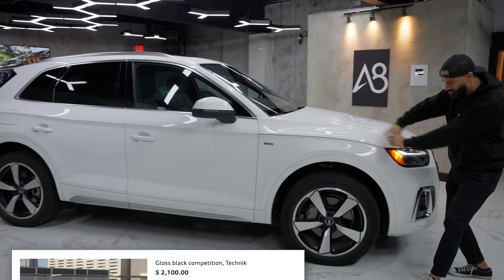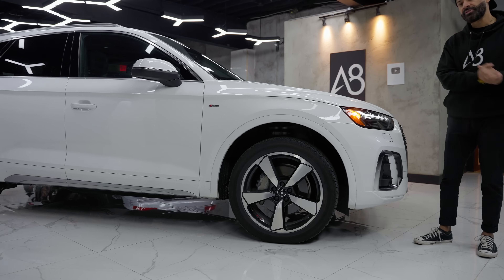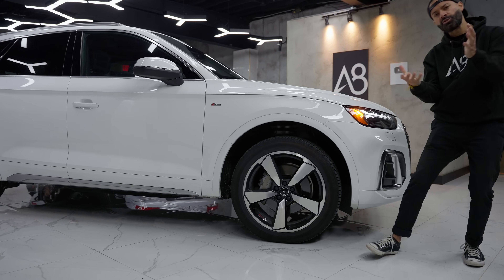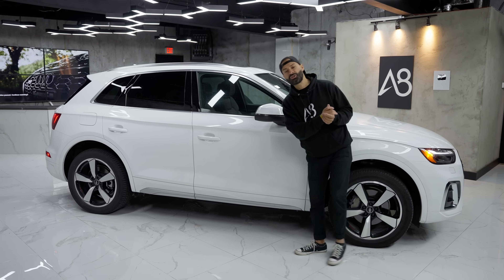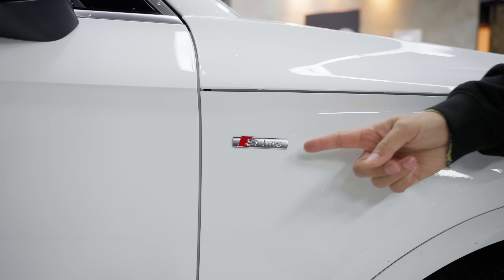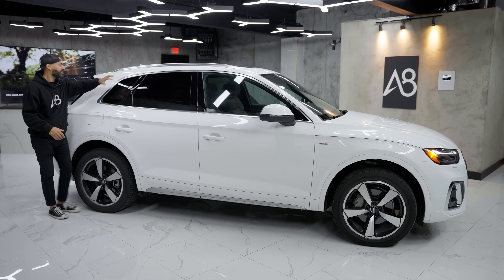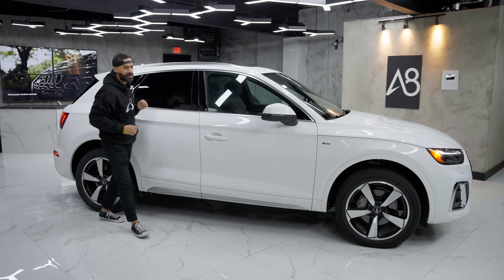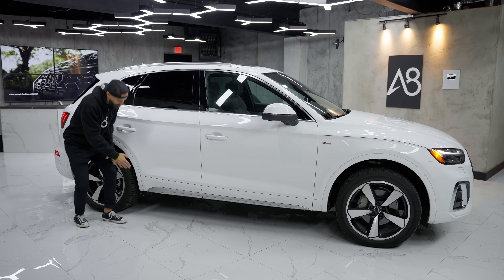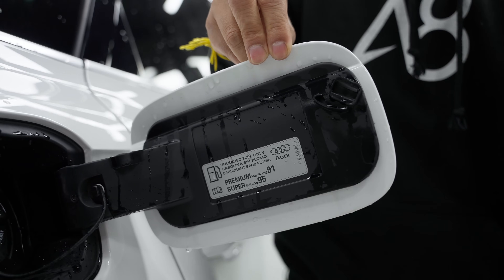You can get the black optics package — all black everything — and that gives you red brake calipers. Wheels range from 19s all the way to 21s depending on the Q5 you buy. These ones are 20-inch wheels that say Audi Sport on them. The length of the Q5 is 15.4 feet. You have the S-line badge standard on all Technic models in Canada, color-matched mirror caps and handles, an aluminum roof rail, and tinted rear windows. There's also lower plastic trim and a gas cap — it only takes premium fuel.